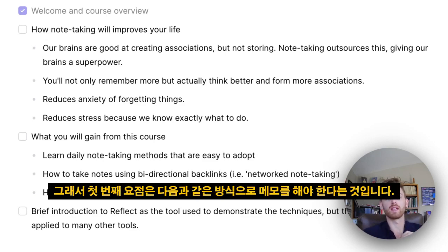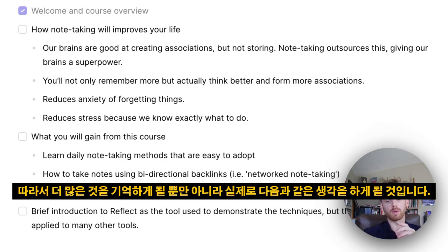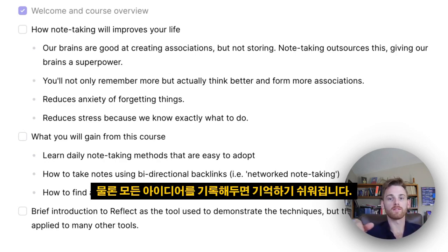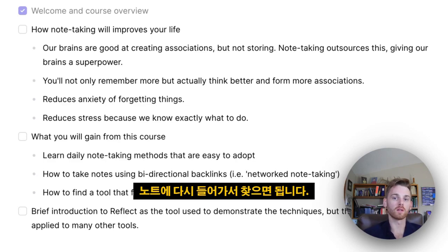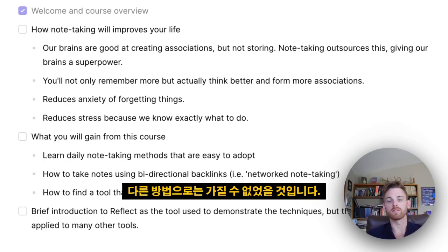You want to take notes in a way that encourages logging these ideas and thoughts, and also the creation of more associations. So you're not only going to remember more, but you're actually going to start thinking better. If you are logging all of your ideas, it makes them easier to recall — you can just go back into your notes and find them. And over time, as you start recording more, you will start making new connections that you otherwise wouldn't have.